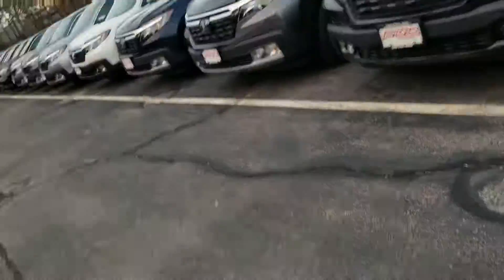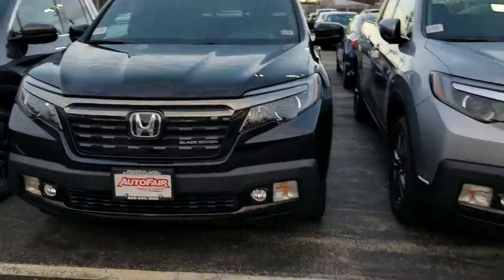Hi James, this is Sue from AutoFill Honda. I'm making a quick video of this 2019 Honda Ridgeline.